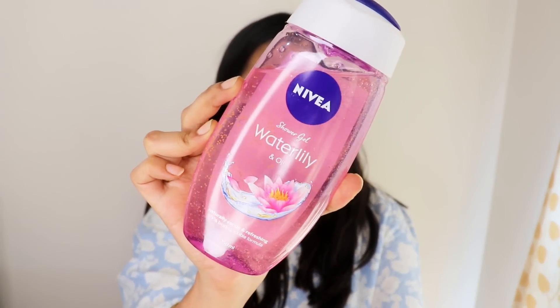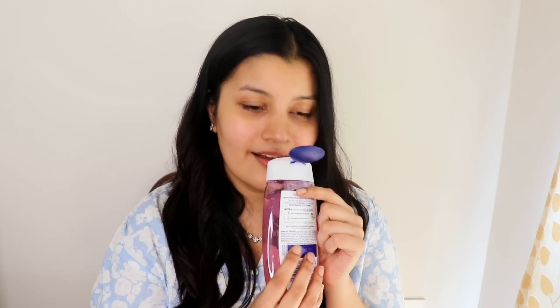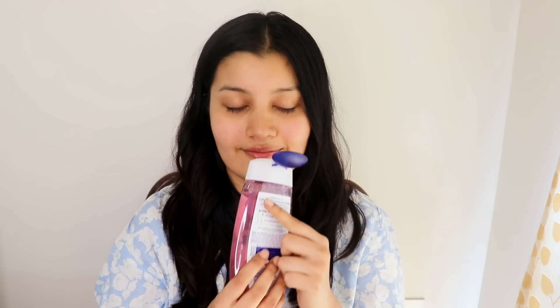The first product I have is by Nivea — it's their Water Lily and Oil Shower Gel. Look at how beautiful the pink color is. It smells so nice, like water lilies — so floral, so beautiful, sweet fragrance. I really love the fragrance of this. It cleanses your body so well, makes you feel all nice and alive in the shower, and foams up really nicely.